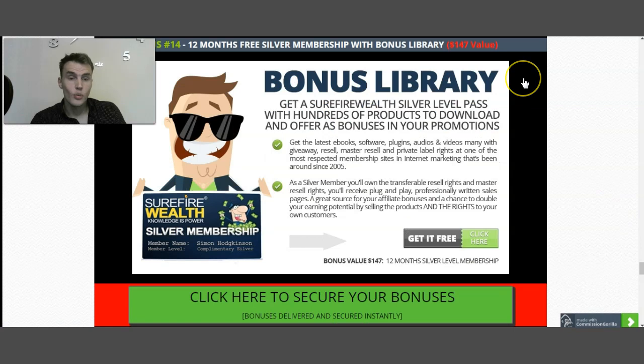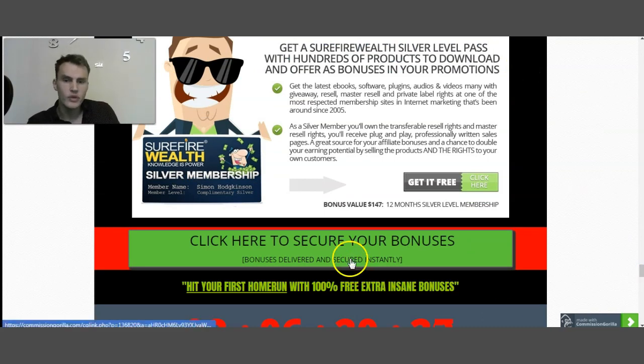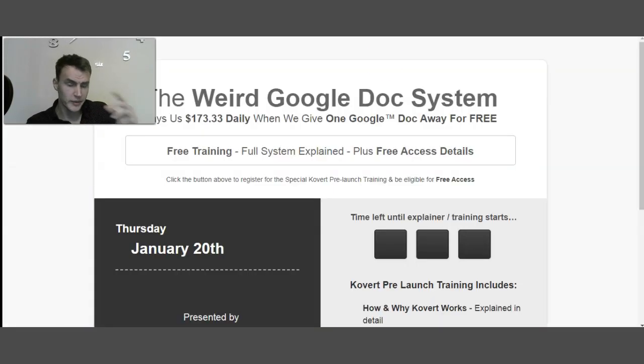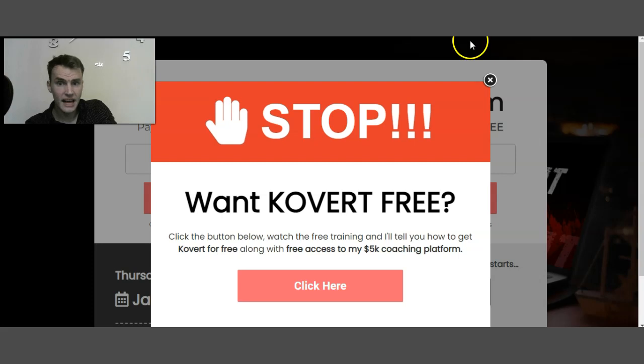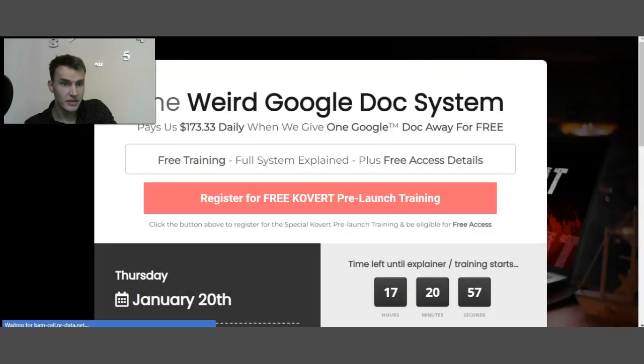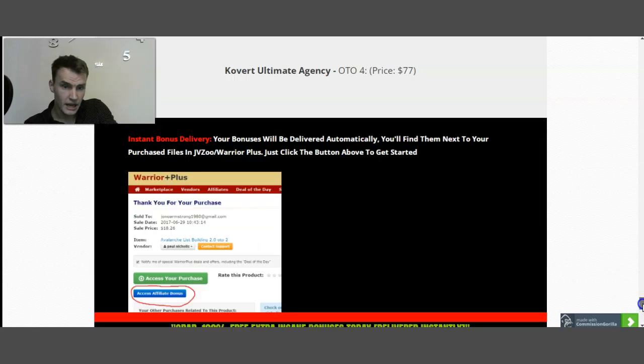To secure my bonuses and get my insane Market Bonus Secrets, click the green button which will automatically take you to the Covert sales page. From the sales page, click 'Register here for free Covert prelaunch training,' which is totally free. Your bonuses will be delivered into your Warrior Plus account — once you scroll down, if you're on my bonus page, you'll see 'Access Affiliate Bonuses.' Just click there and you can automatically access all my bonuses.